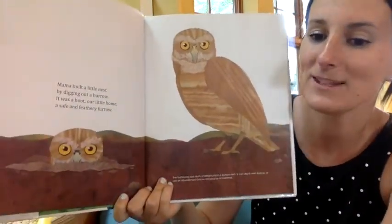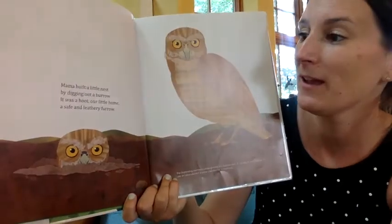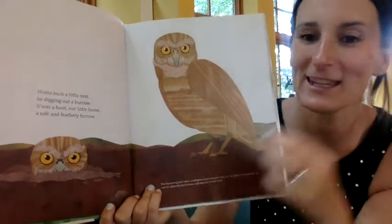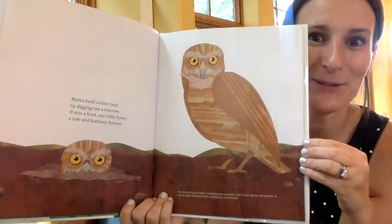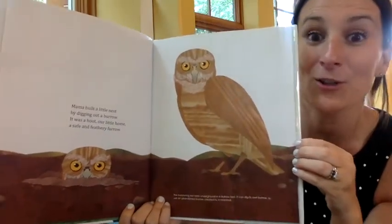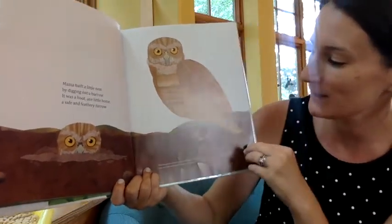Mama built a little nest by digging out a burrow. It was a hoot — our little home, a safe and feathery furrow. What kind of birds are those? They're owls. And owls are nocturnal, so they sleep during the day and come out at night.